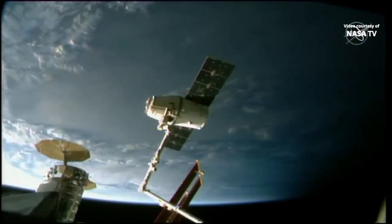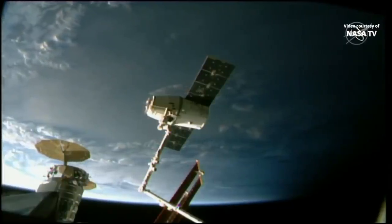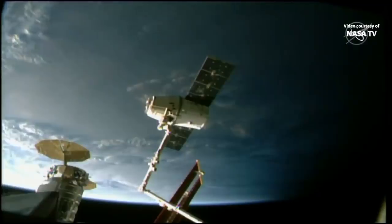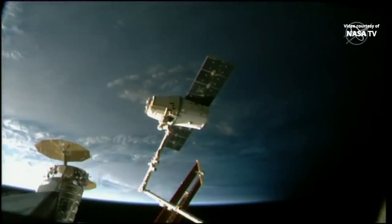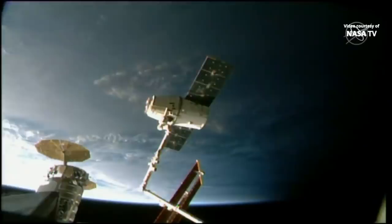The International Space Station is currently flying 262 statute miles over China, and as you can see it is getting a little bit darker outside. That's because the space station and Dragon are about to cross the Terminator line — an invisible line marking the difference between day and night — as the space station makes an orbit every 90 minutes, seeing about 16 sunrises and sunsets a day.